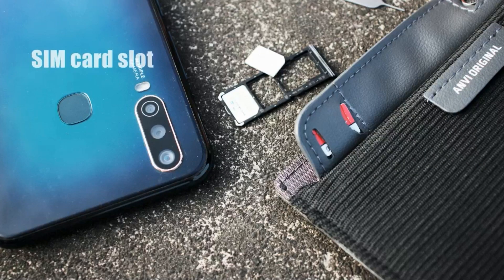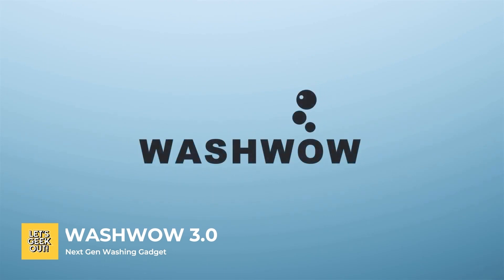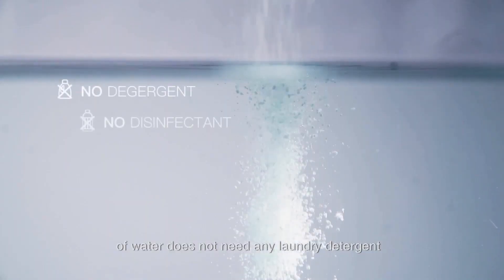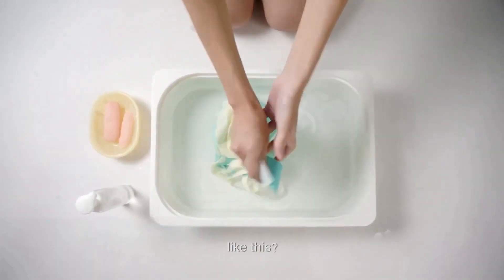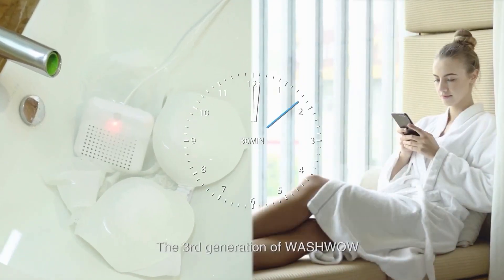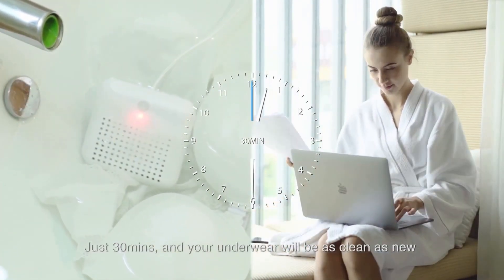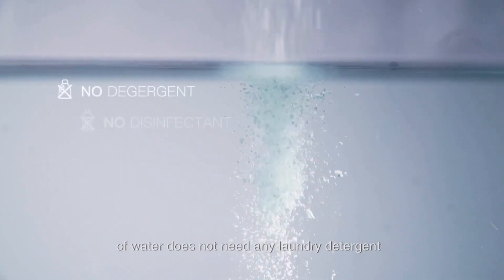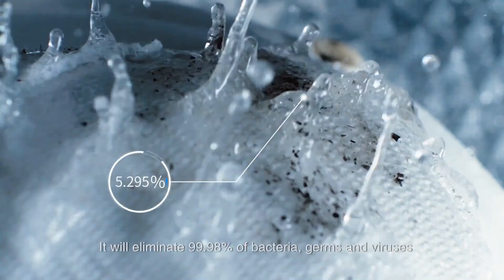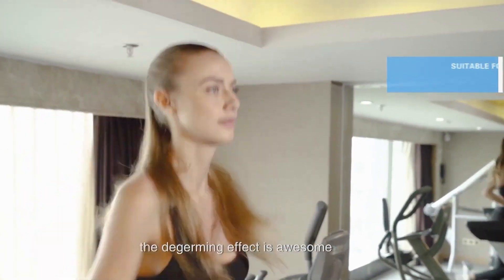WashWow 3.0 Next-Gen Washing Gadget. The washing machine is too harsh, and hand-washing leaves bacteria behind, which is especially problematic for delicate clothing. Traditional laundry methods can also cause chemical residue on clothes and water pollution. However, WashWow 3.0 has addressed these issues using water electrolysis to remove organic stains from clothing. This revolutionary device provides a gentle, high-tech alternative for cleaning both business and casual wear without the risk of clothes deforming or discoloration.